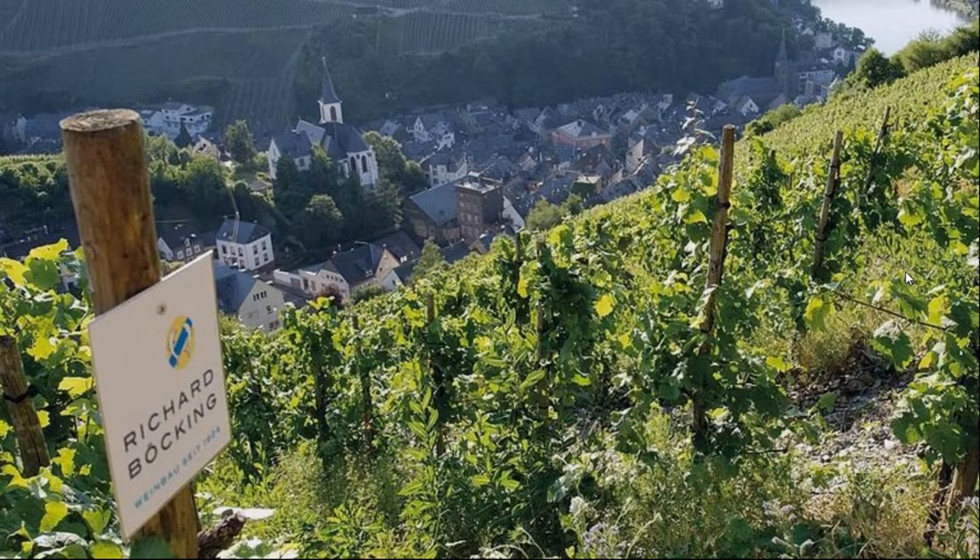Here's our town. This is Traben-Trarbach, and you can see the super steep slopes. This is our Borkberg Vineyard — we're looking right at the winery. You see the church kind of in the center, and just to the left is a long building with a stone tower next to it. That is our La Tazza, which stands for Knight's Hall. That is our winery, and it was built in 1300. We still use it today for offices and for cellaring.